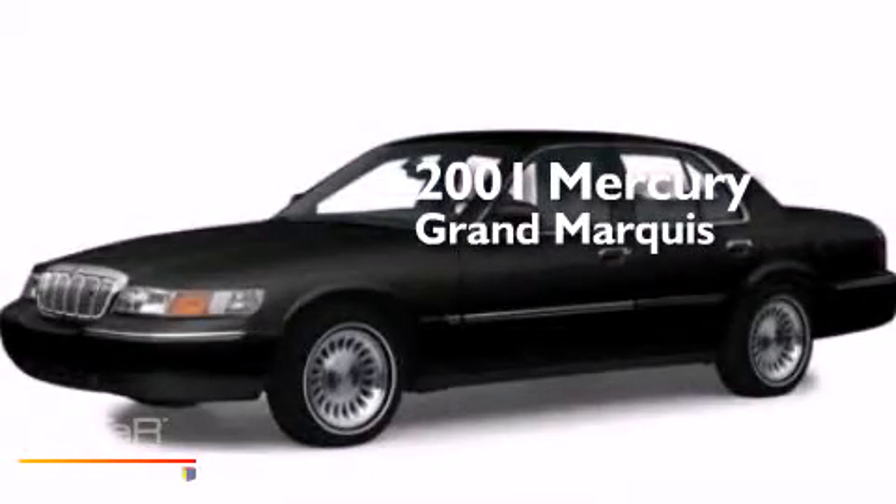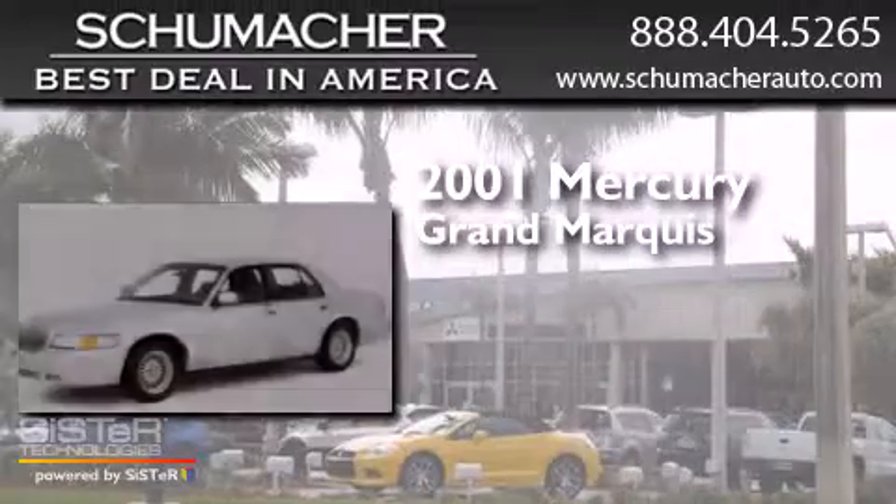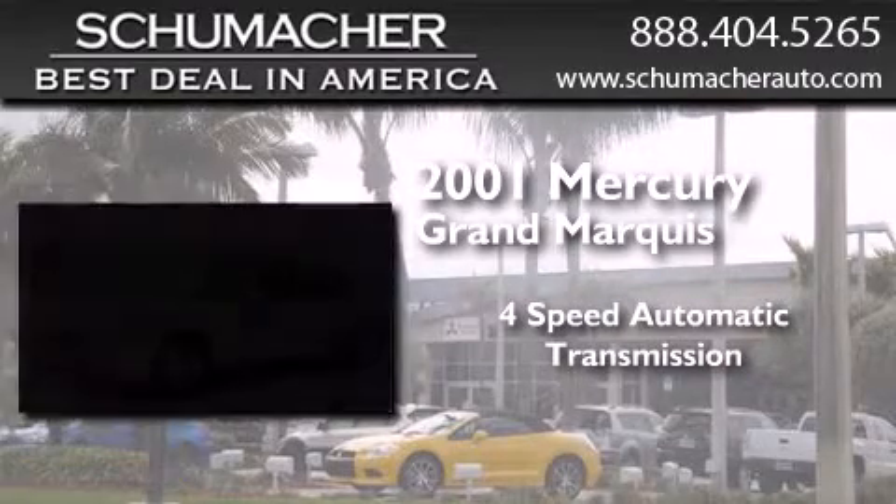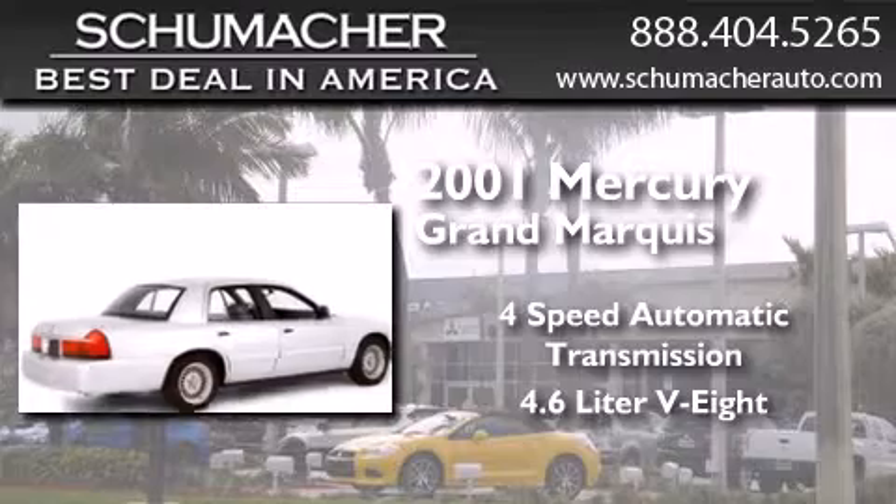This is a 2001 Mercury Grand Marquis. This four-door sedan has a four-speed automatic transmission and a 4.6-liter V8.